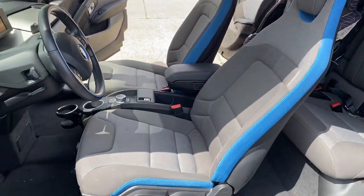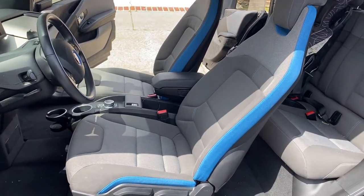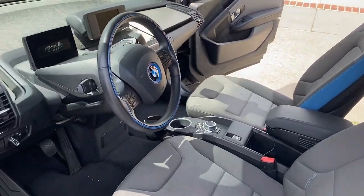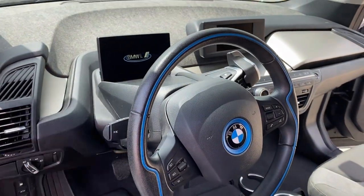I do love the seats in the front — you have the blue accent lines, and they're quite comfortable seats for this car. I'll give you a closer look at the interior. You also have a heads-up display here.